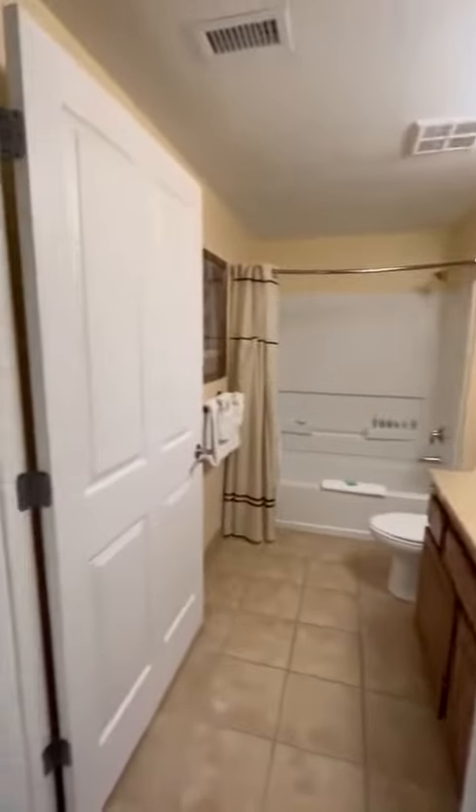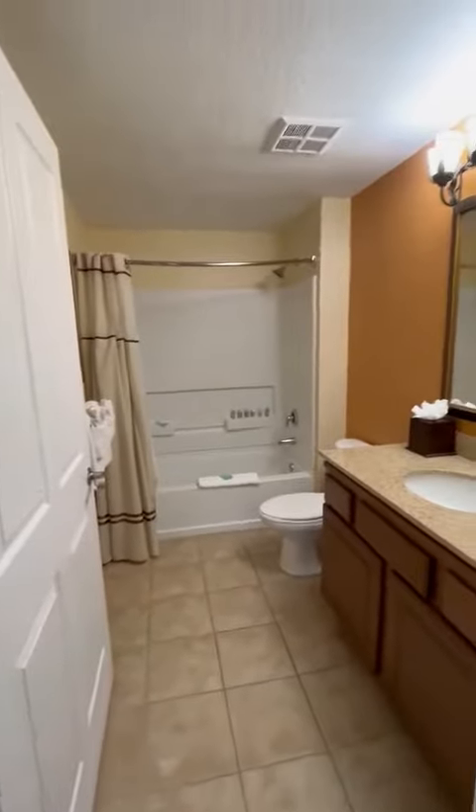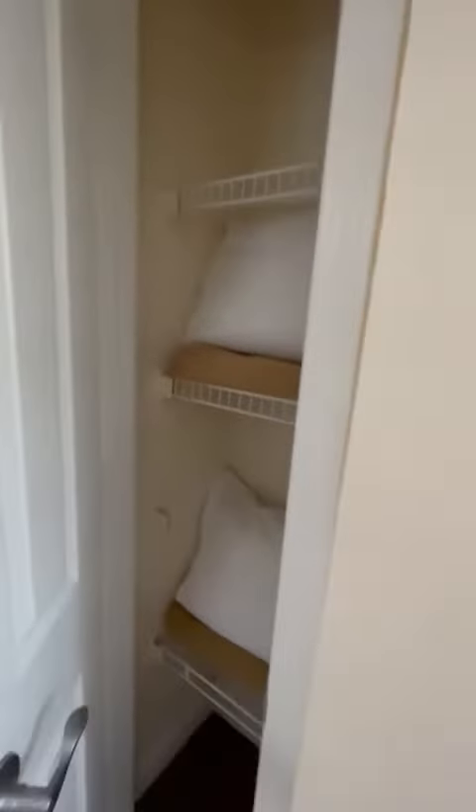Continuing on through, we have the first bathroom here, which connects off the main one and off the living room. Another closet for linen storage.